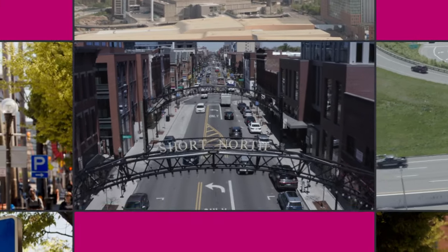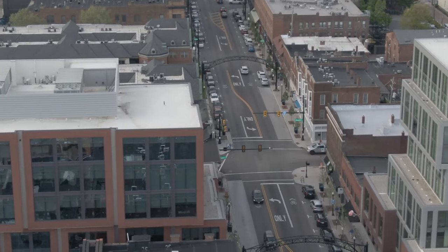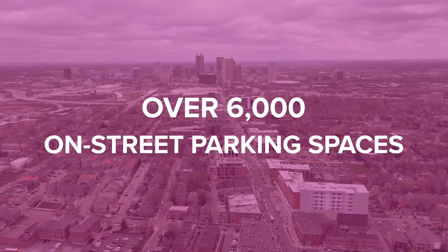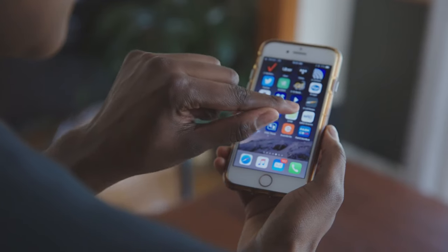Parking options in the Short North Arts District have gotten so much easier. We've expanded parking so that you can access over 6,000 on-street parking spaces and over 680 metered spaces through the new Park Columbus app.